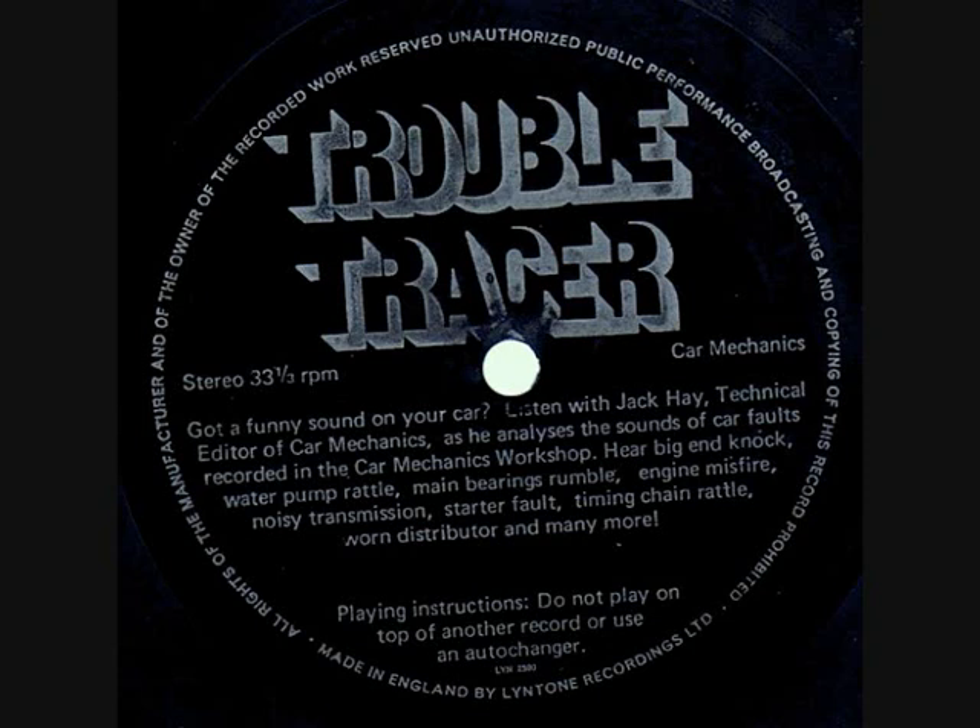This one's more difficult to spot — listen very carefully. Notice the deeper tap at the same speed as our noisy tappet? That was a worn cam follower.